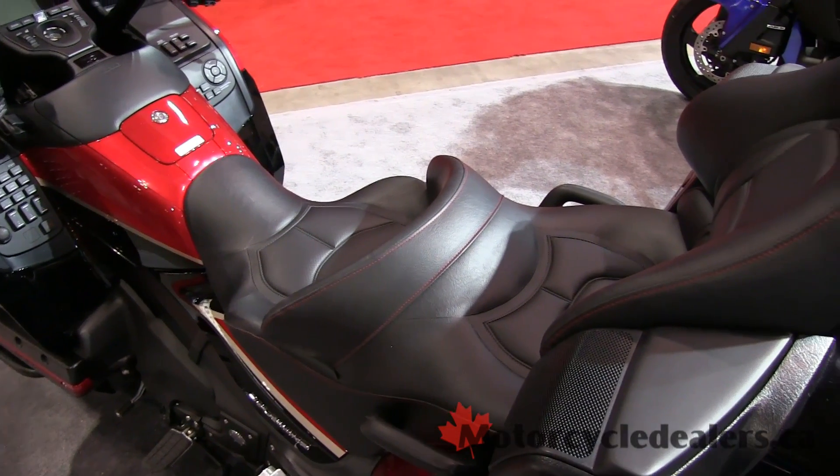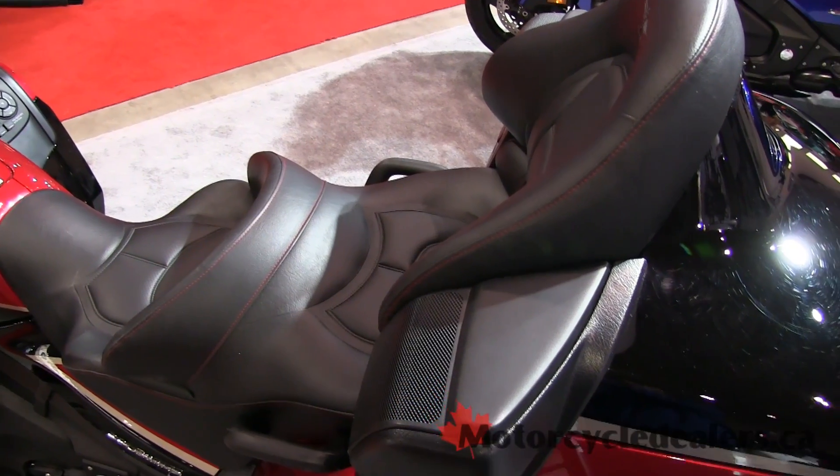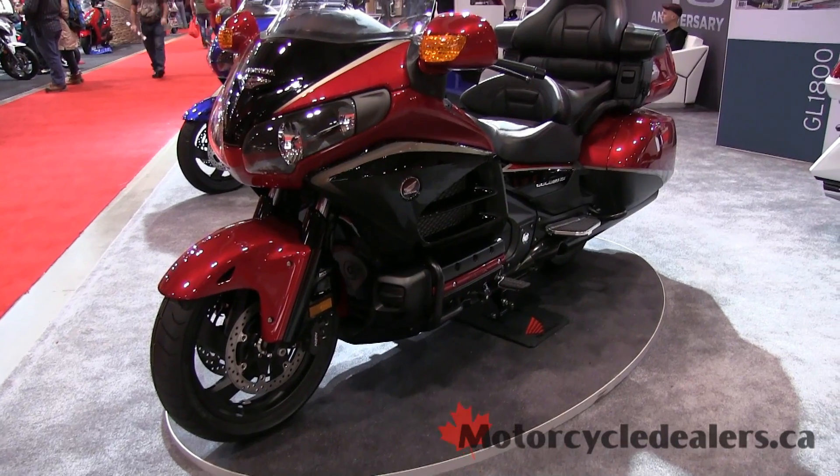What really makes the Goldwing the benchmark in touring is a combination of comfort and technology. So let's talk about some of the technology that you'll find on the Goldwing these days. One thing that's fantastic about the Goldwing and makes it such a comfortable bike over the long haul are all the different features that you can get on it.